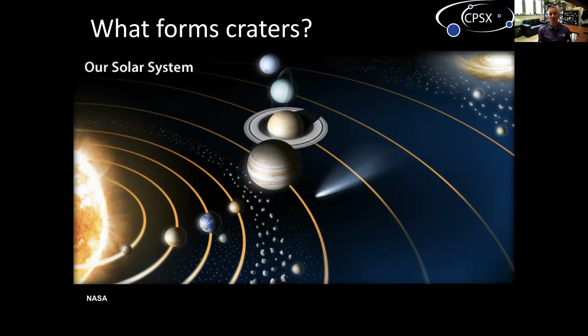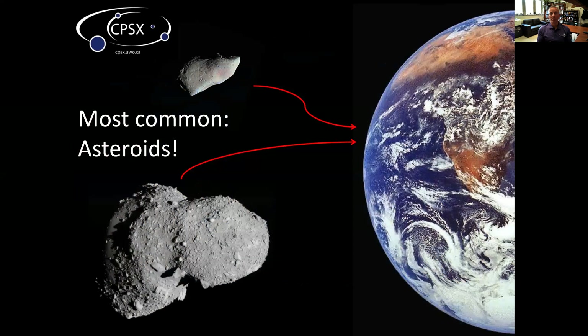So what forms craters? Space is not empty. Here we have a comet coming in from the top right to the bottom left, and importantly you see these scattered rocks between the orbits of Mars and Jupiter - that's the asteroid belt. That is all material left over from the formation of the solar system many billions of years ago. The most common thing to actually hit the earth, the moon, and all other objects in the solar system are asteroids - bits of rock left over from the formation of our solar system about four and a half billion years ago.